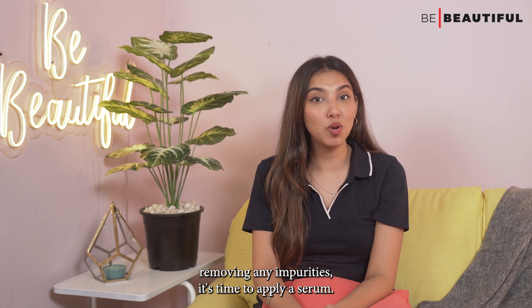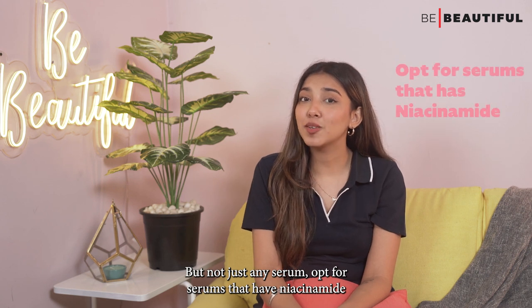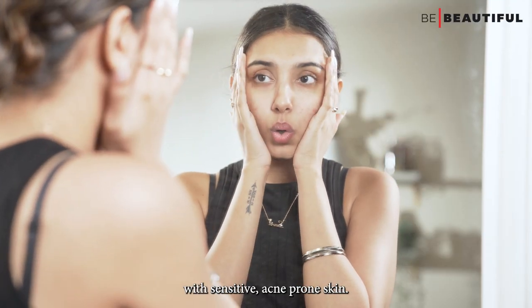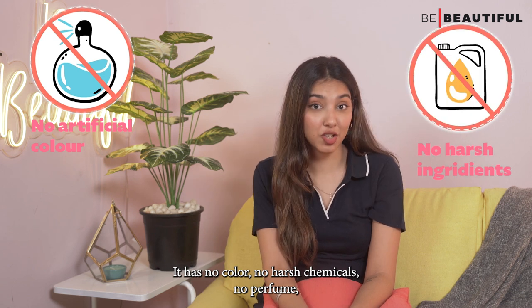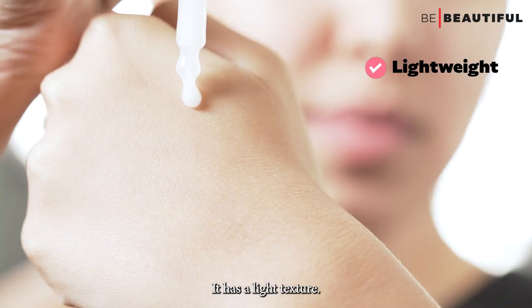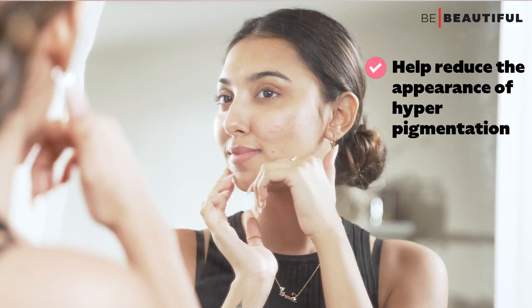After removing any impurities, it's time to apply a serum. After acne subsides, it's not uncommon for dark spots to linger on the skin. To even it out, opt for serums that have niacinamide — a natural anti-inflammatory ingredient that's great for calming irritated skin and good for people with sensitive acne-prone skin. I've been using the Simple Booster Serum 10% Niacinamide for Even Skin Tone. It has no colour, no harsh chemicals, no perfume and is non-comedogenic, which means it does not clog your pores. Use the warmth of your fingers to spread the serum all over your face. It has a light texture, doesn't feel sticky and settles easily into the skin. The niacinamide will help calm inflamed skin, reduce the appearance of hyperpigmentation accompanying acne scars.